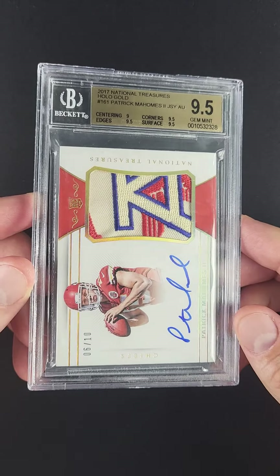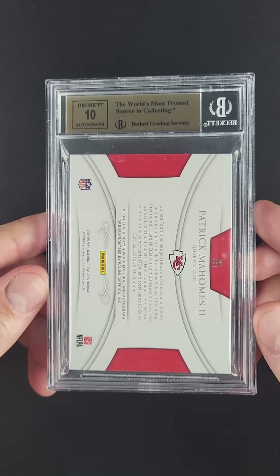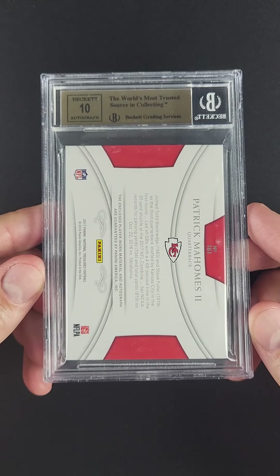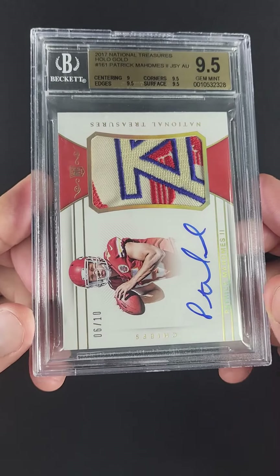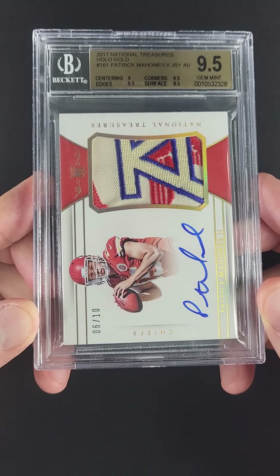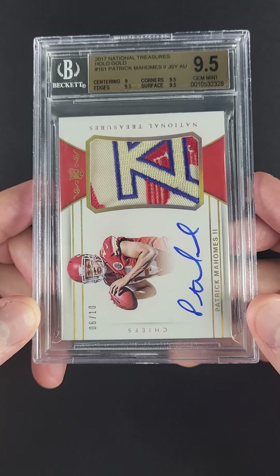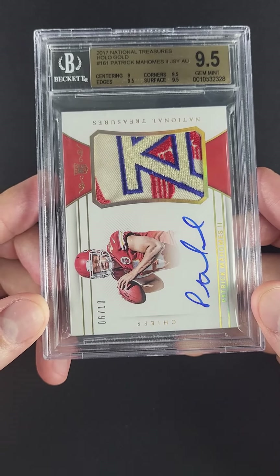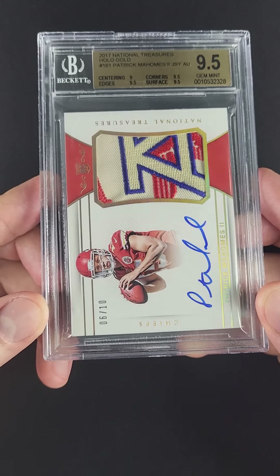When every box is checked like this, you really have a special investment piece, and that's what this is. It transcends the typical multipliers to become truly world-class. This is a piece of fine art. It's owning stock in Patrick Mahomes in a way that very few cards could ever compete with. There are only a few cards in the world you'd consider superior to this — it's really at the upper echelon of what's possible.